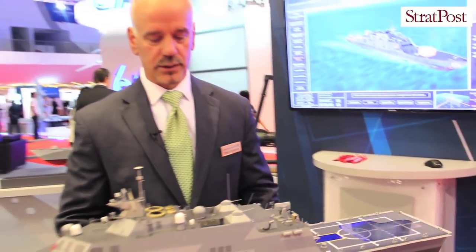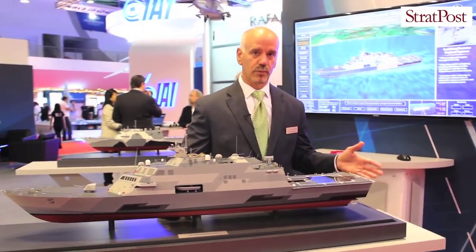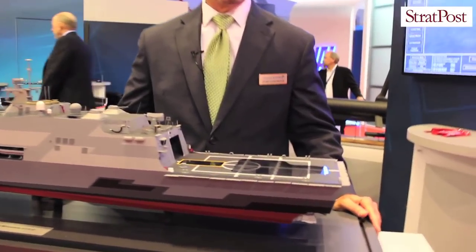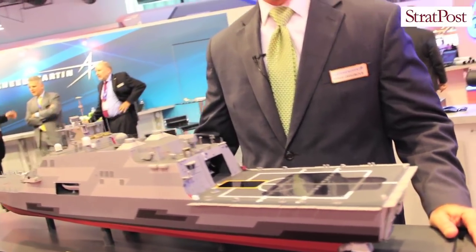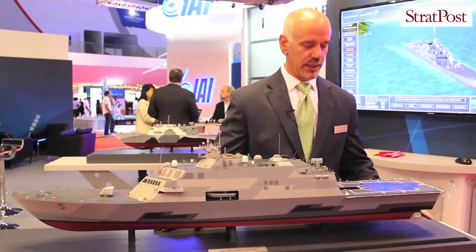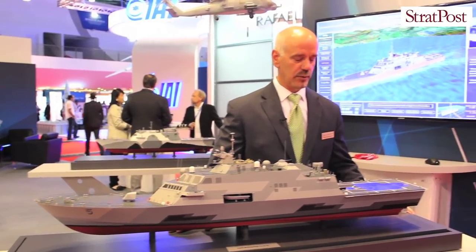One of the unique features of the LCS is the mission spaces. In the stern, there's a stern ramp which articulates down into the water, allowing you to safely and efficiently launch 11-meter RIB boats and other equipment that come on board with the mission packages. About 40% of the below-deck space is open to support mission package embarkment.